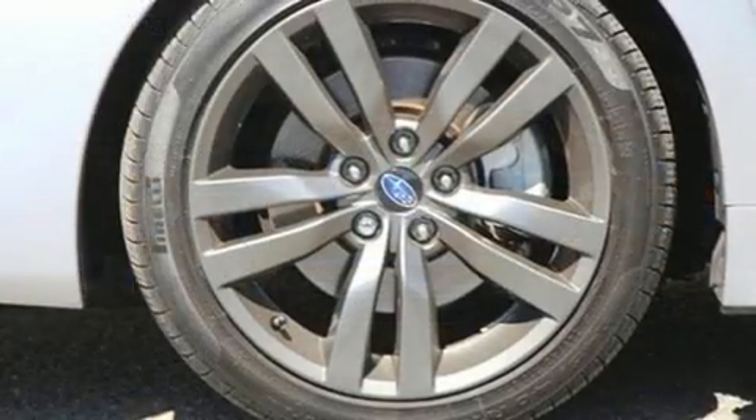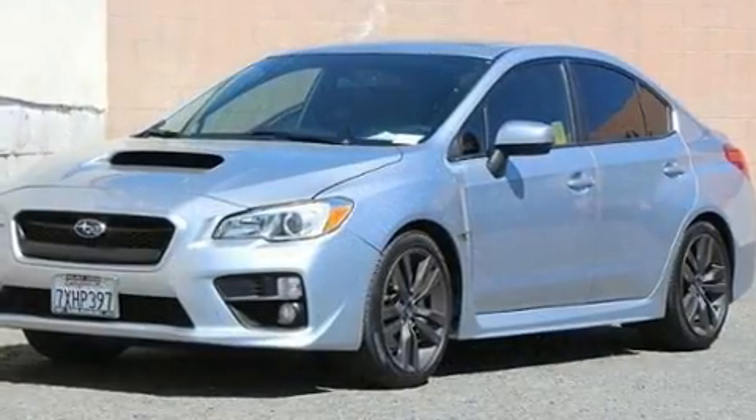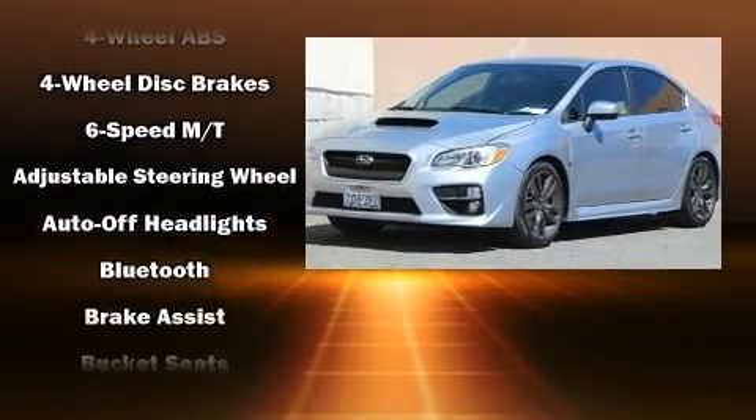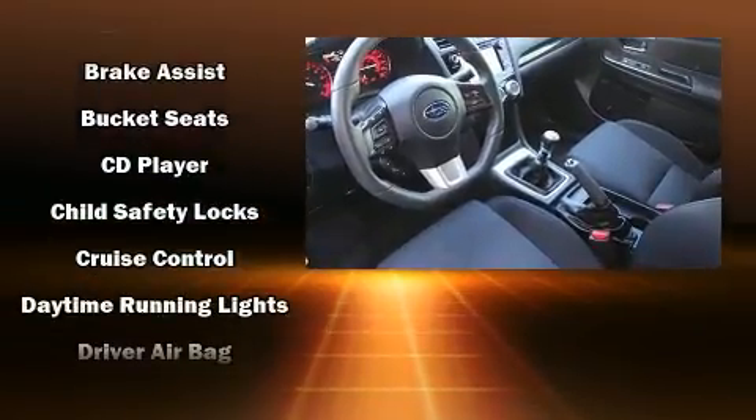It's equipped with tons of terrific amenities, but it won't break your budget, like all-wheel drive, a tachometer, a leather steering wheel, front fog lights, remote keyless entry, and more.